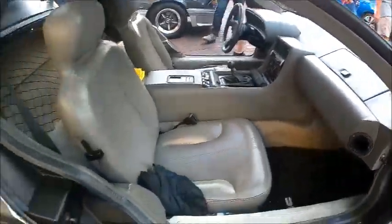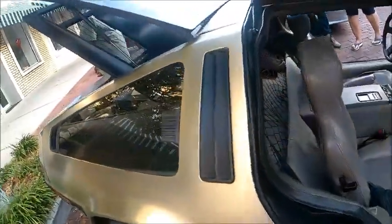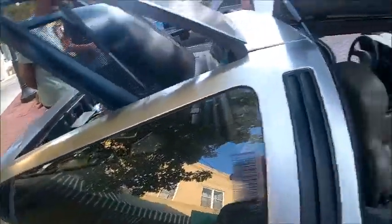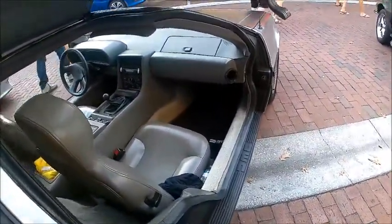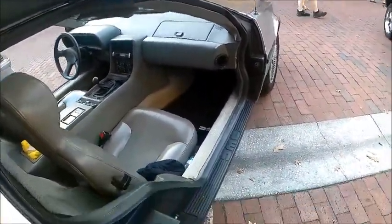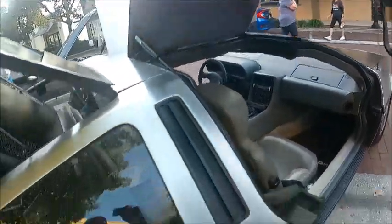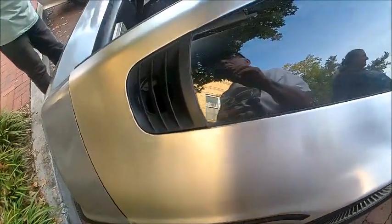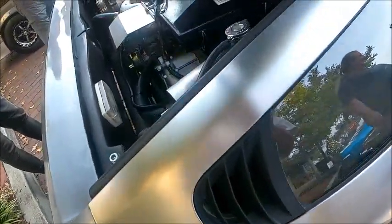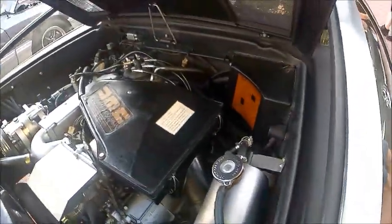Inside looks in good condition. And at the end of this video, down below, I'm going to put a link to a new DeLorean — a brand new electric car coming out in 2024. And it doesn't really look anything like this, but it's an interesting thought.